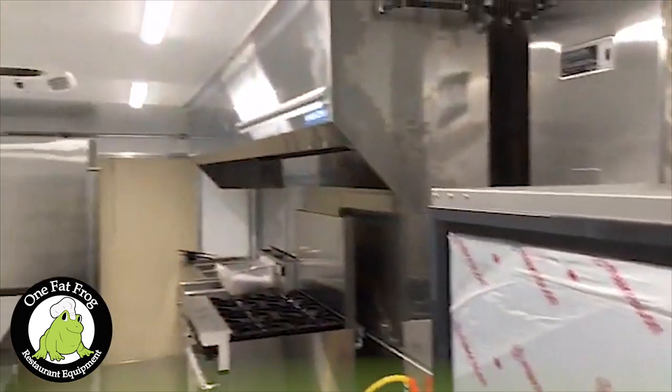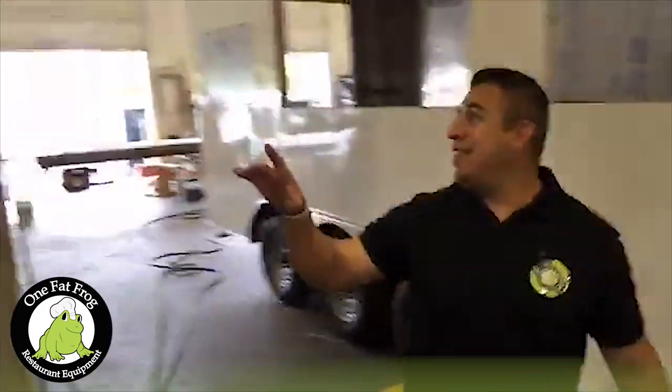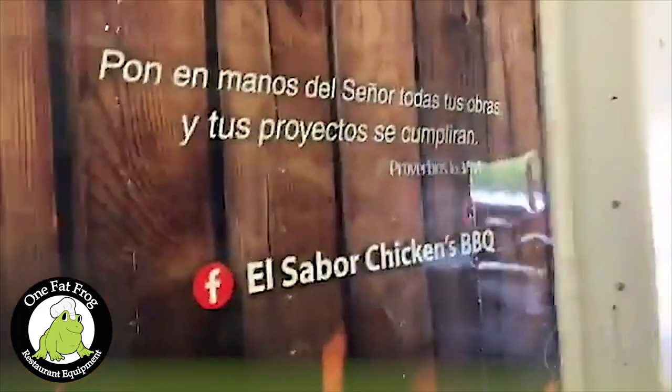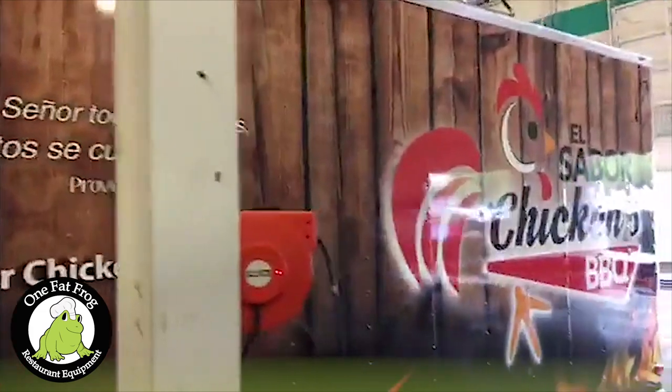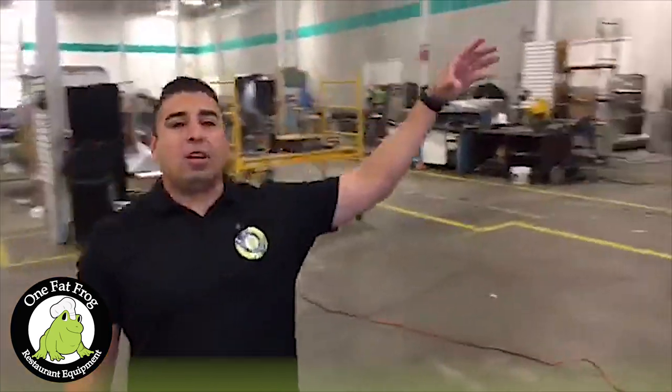This is a 24-foot trailer, completely decked out with everything you can do and need. This is our hot box, and over here we have our cooler and a bunch of other equipment. It's ready to go, and it's going out this week. The wrap was beautiful — big shout-out to Alex from Undercover Wraps. This is El Sabor Chicken's Barbecue. They're actually going to put a couple propane tanks, and we're going to put a generator — it's going to be a 20,000 kilowatt generator.